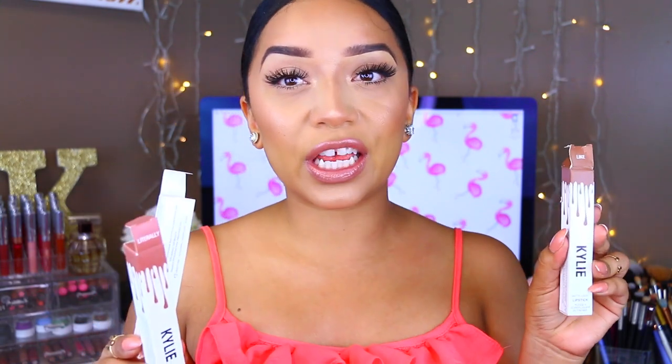The first ones I wanted to show you are these — the Kylie Lip Glosses. When I first saw these on eBay, I thought these are supposed to be lip glosses. These are called Like, Literally, and So Cute. Unfortunately when I got them in the mail, they are matte lipsticks. I'm not mad at it because they are really pretty, but I was pretty upset that they are not glosses because that's why I got them.